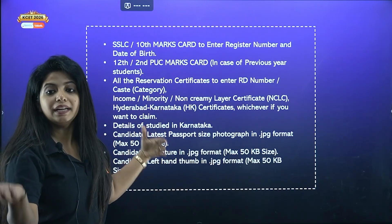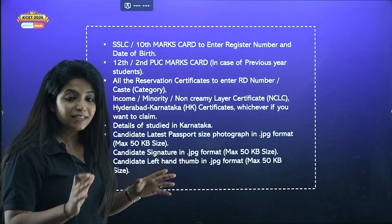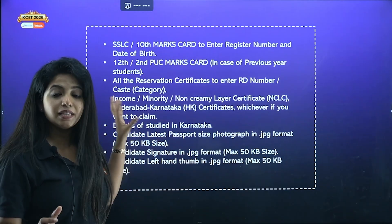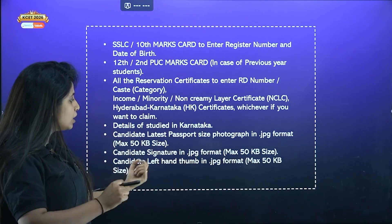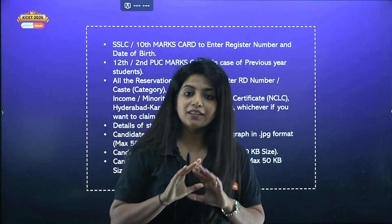Details of where you studied in Karnataka, or basically a domicile certificate of Karnataka. As I said, it depends on person to person and clause to clause as well, but these are the general things. Your latest passport size photograph, signature photograph, and your left hand thumb picture also.